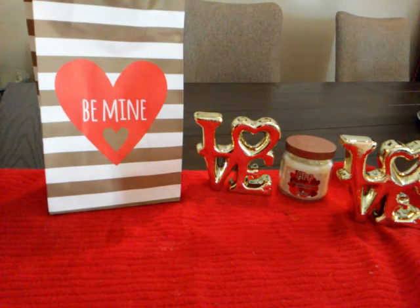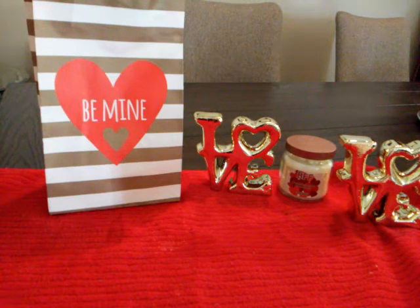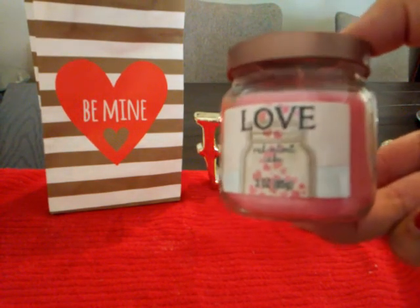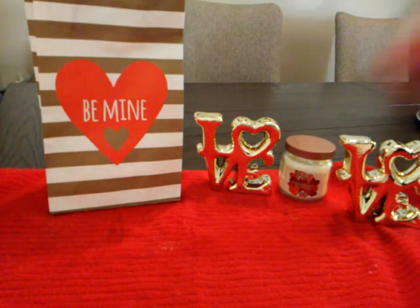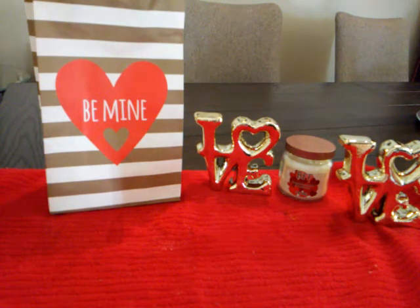I picked up these little candles. This one is chocolate covered strawberry and it says 'BFF' on it — it's a three-ounce candle. Then I picked up another one that says 'Love' — it's red velvet cake. They did have other scents like raspberry macaroon. They smell so good, so I'm going to need more of these because I plan to give them out as gifts. I also found some more mason jar candles and I only picked up one of each — I think these will make great gifts too.